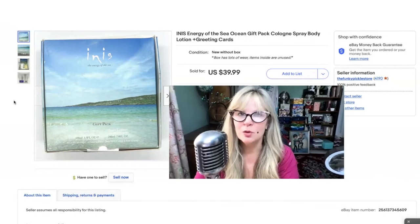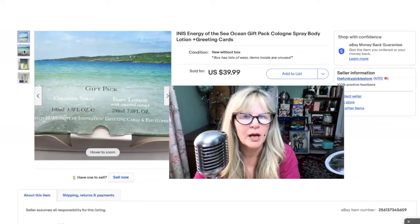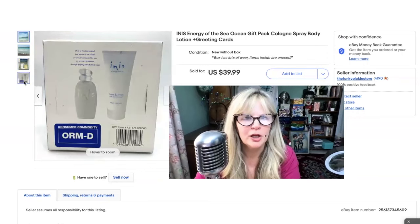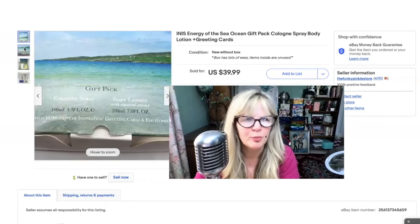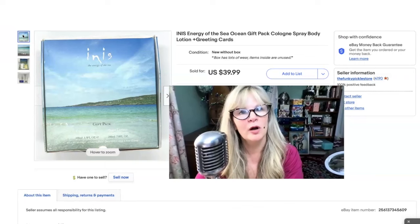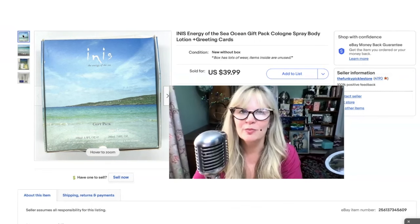I knew this item was going to sell because I've sold it before. I bought this in a thrift store for $2. I think this is a QVC item. This is a great little set — it had the cologne, the body lotion, and also some greeting cards with envelopes. All brand new. I think the price might have been a little bit low on this, but this one did sell right away. In the condition it says: box has lots of wear, items inside are unused. I put 'new without box' so people would understand the box wasn't great. Paid $2, sold this one for $40.